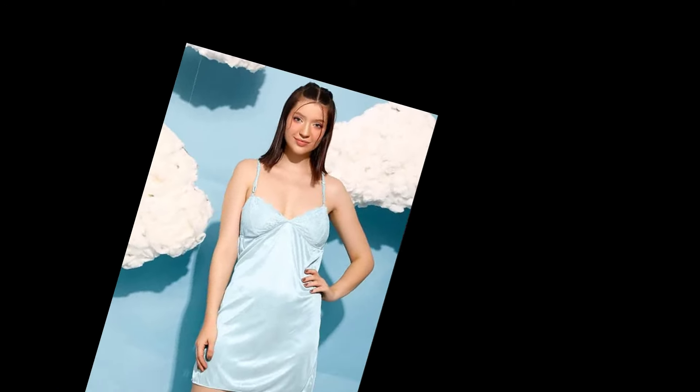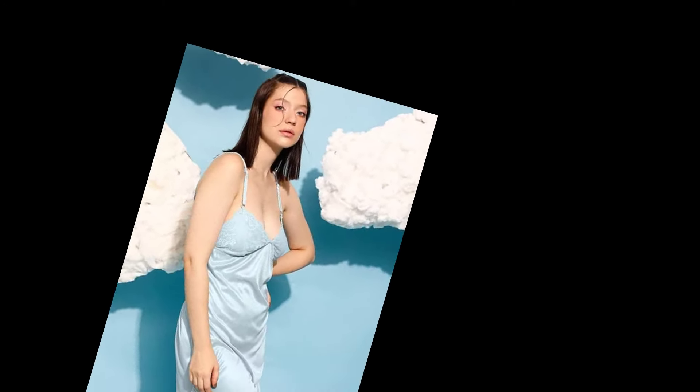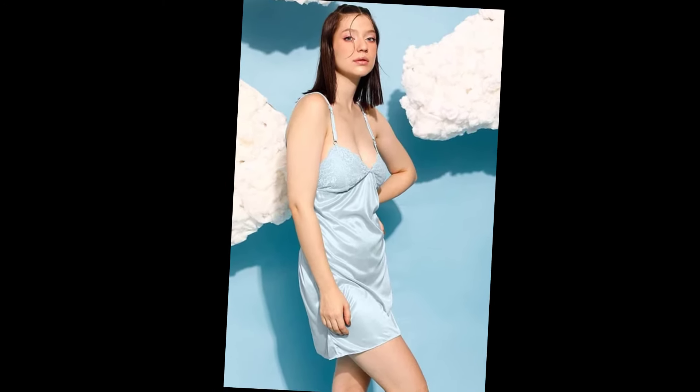Now, let's take a look at this sophisticated sheer night dress with satin accents. The combination of sheer fabric and satin makes it both sexy and classy. Let's see how it looked.